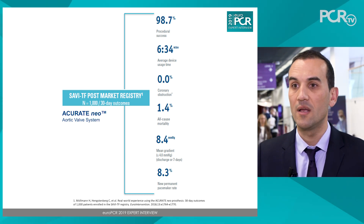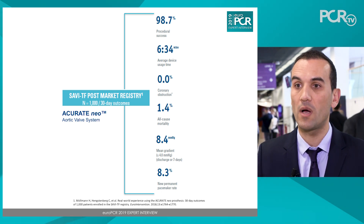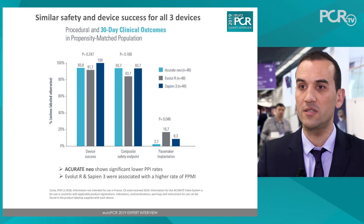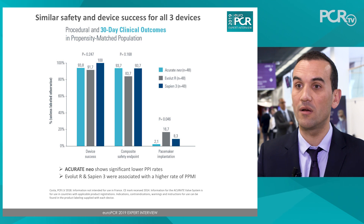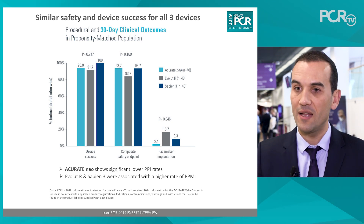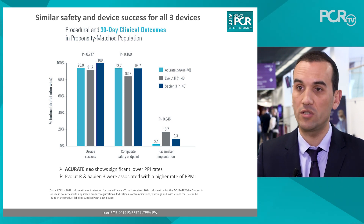We also focus on minimising all periprocedural complications related to the device, namely the risk of pacemaker implantation and mechanical trauma to the annulus. In daily practice, when we tailor therapy to each individual patient, we consider risks like annulus rupture in cases of spotty calcifications and pacemaker risk in cases of pre-existing AV conduction disturbances, adapting our device choice to reach the best outcome for patient benefit.